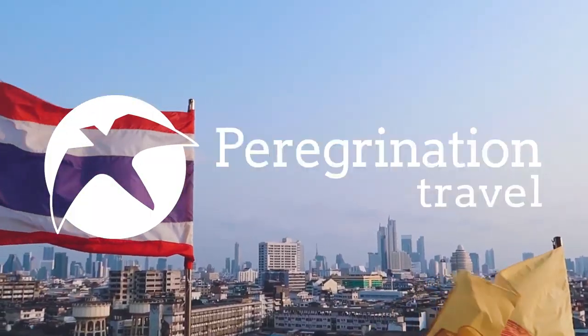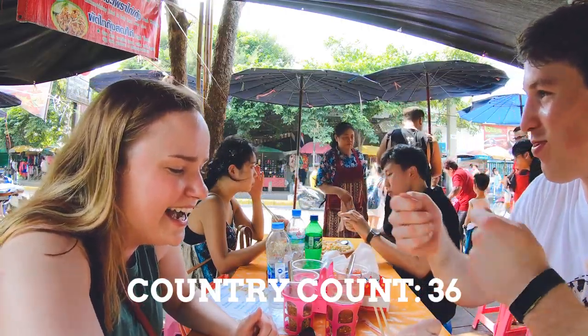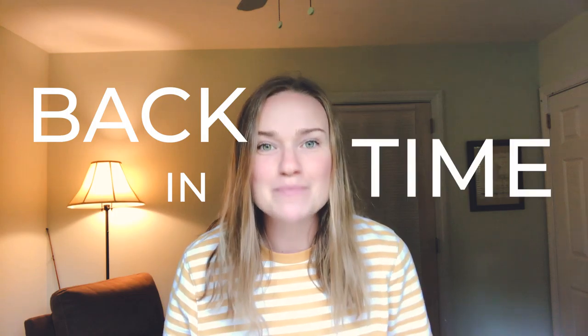Oh my gosh, it's like so much better than that! What's up P Nation? Today we are taking you back in time to our trip to Thailand — it's the beginning of 2019. We started in Bangkok, went to Chiang Mai, Chiang Rai, and back to Bangkok.